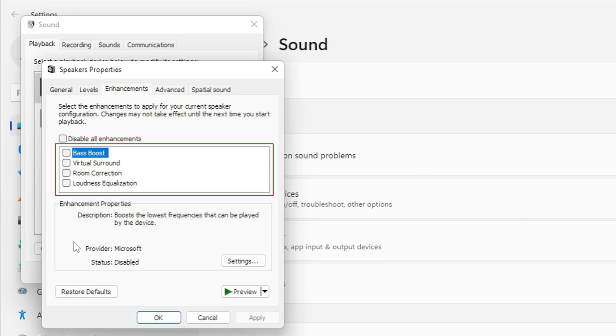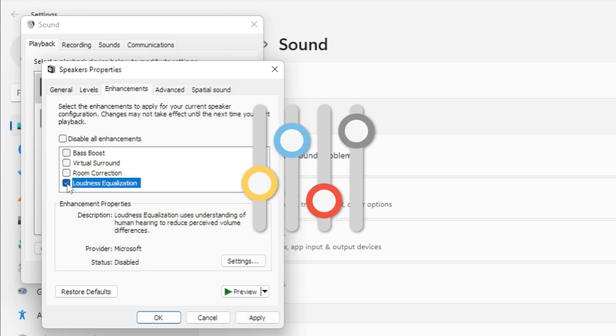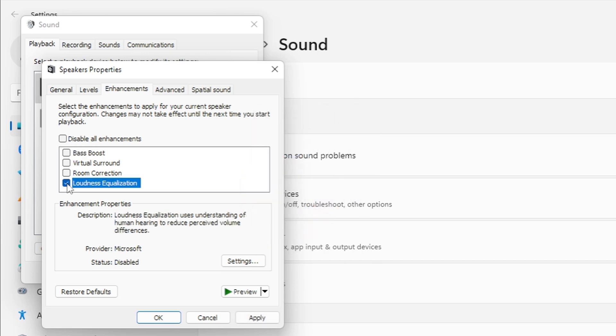You'll see several audio enhancement options. Look for Loudness Equalization and check the box next to it. This feature intelligently balances audio levels and can significantly boost quieter sounds without distorting louder ones.